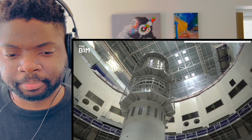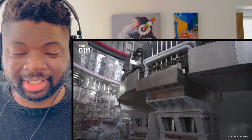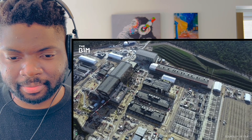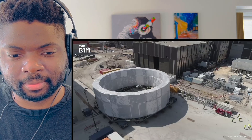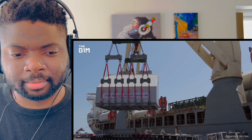The ITER tokamak will be the largest and most powerful fusion device in the world, with one million components and 10 million parts - all made and assembled by ITER's member countries and shipped to the 445-acre site in France. It's like building a LEGO kit, just 10 million times more complicated. The deputy head of the project control office describes her job as making sure all the parts show up on time, the right color, the right shape - she calls herself 'the grand master of the LEGO kit.'